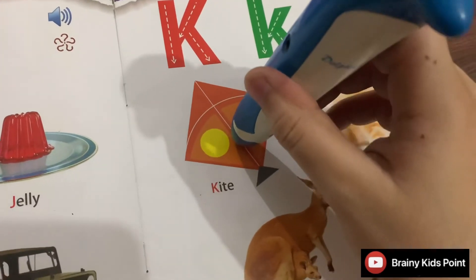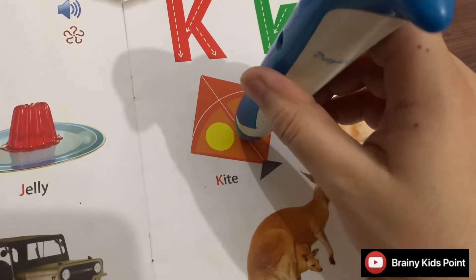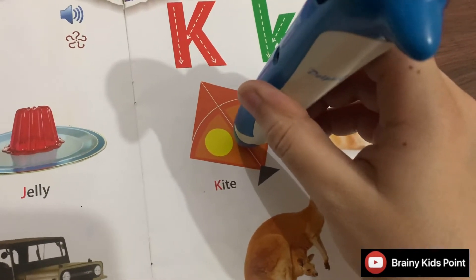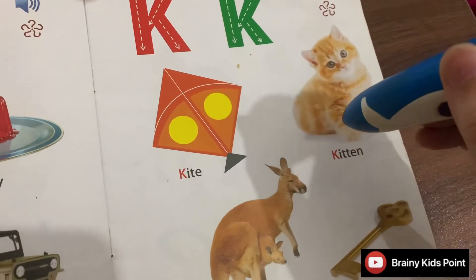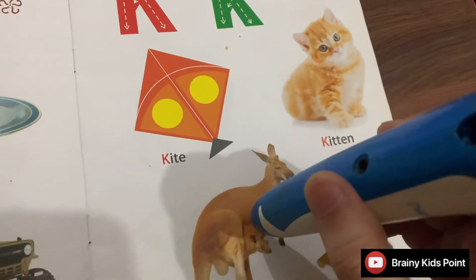K. Kite. I like flying kites. K. Kitten. The young one of a cat is called a kitten.